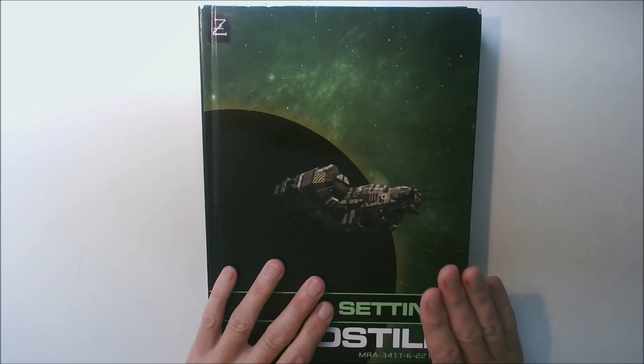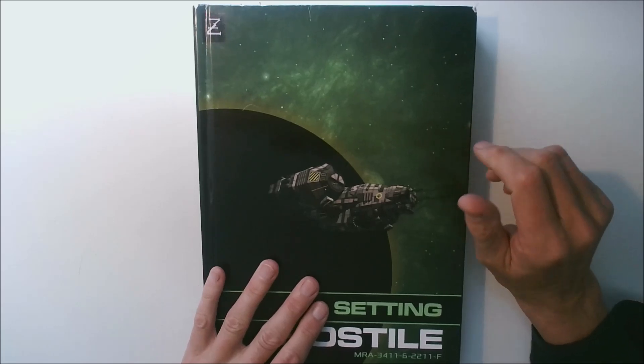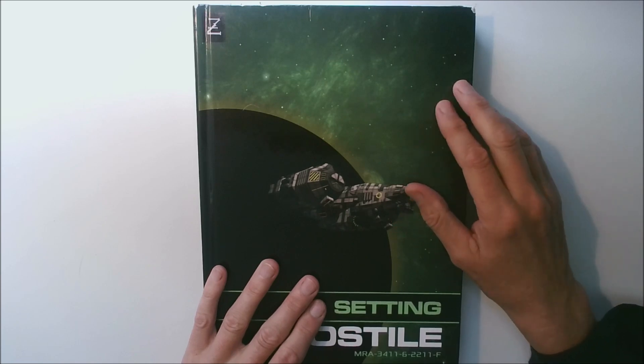Hi everybody, this is Paul from Zoza Games. In this video I'll be looking at the inspiration for the futuristic firearms that feature in the Hostile Setting book. So let's have a look.